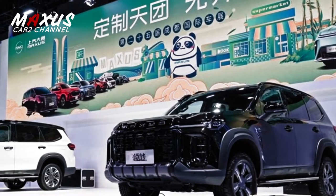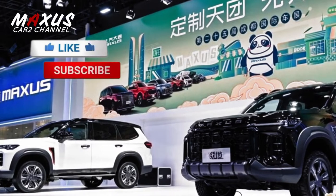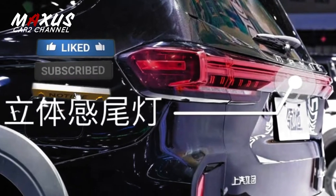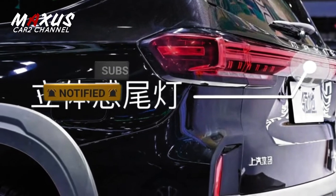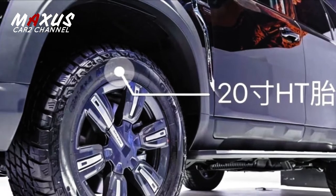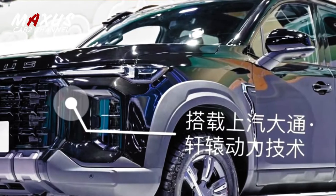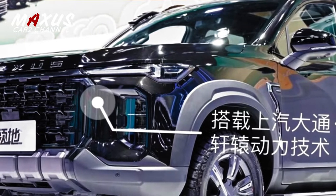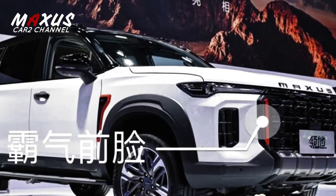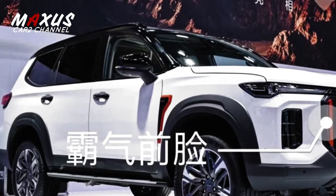Maxus luncurkan SUV gahar dan lincah. Maxus Teritori siap geser pasar Pajero dan Fortuner. Maxus, produsen mobil asal China, telah meluncurkan konsep SUV yang ramping dan bergaya namun tetap mewah seperti Pajero dan Fortuner. Hadir sebagai pendatang baru, Maxus Teritori menghadirkan desain dan fitur yang juga tersedia dari kompetitor. Mengusung konsep SUV yang garang dan atraktif, Teritori Maxus akan menjadi musuh bebuyutan Pajero dan Fortuner.